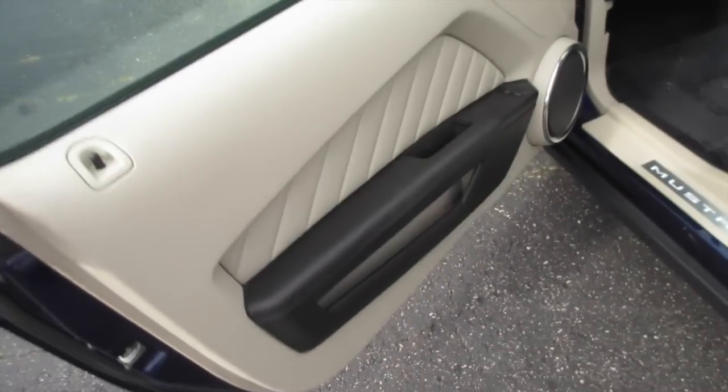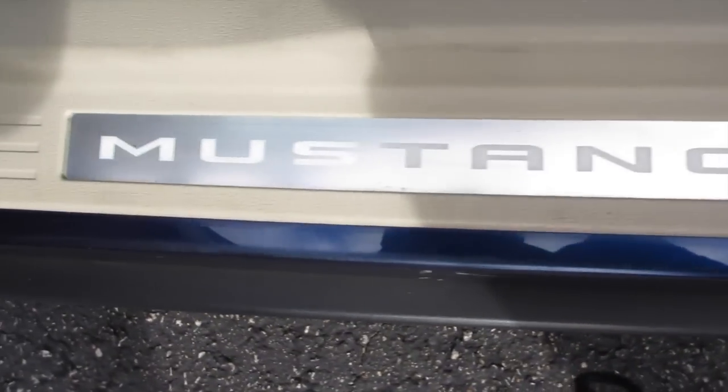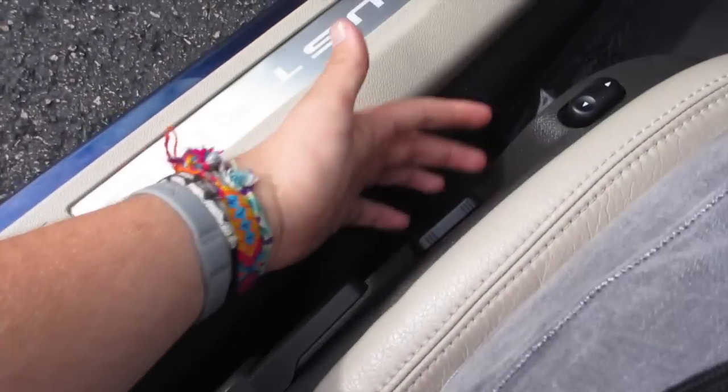This one does come with a beige leather interior with your Mustang emblem down here. Go ahead and start it off — you do have a partial power driver's seat right here.